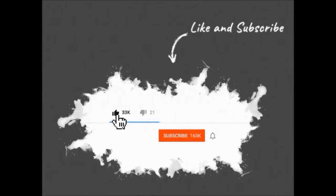Please hit the like button and subscribe to my channel. Also press the bell icon for future video notifications.